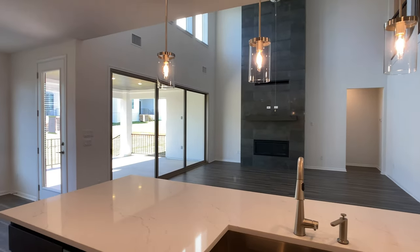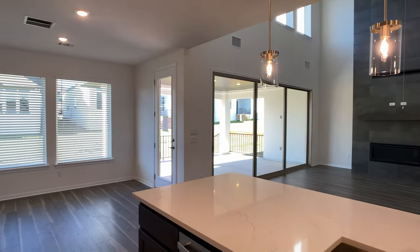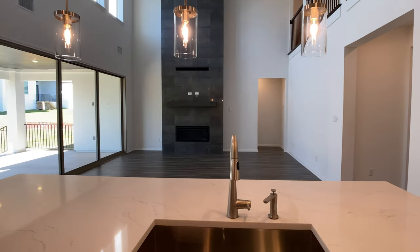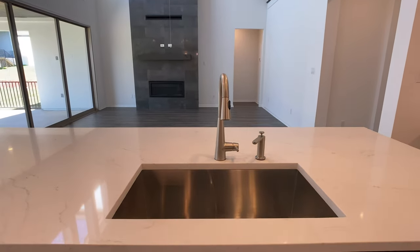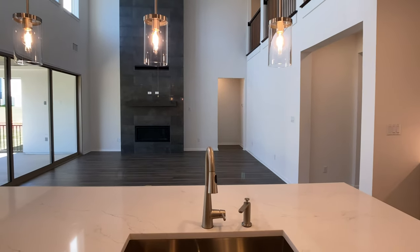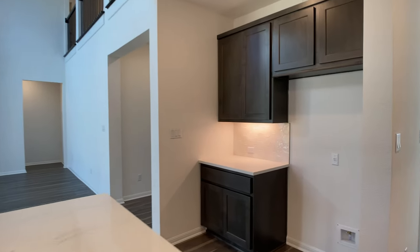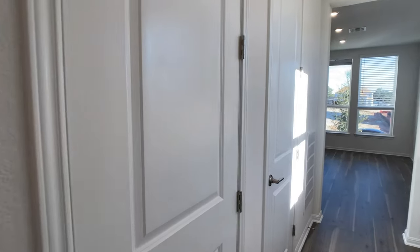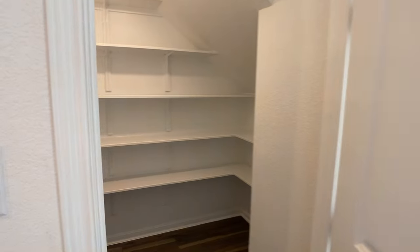I've had a lot of buyers walk this plan as a model home. And this is going to be my favorite space — this kitchen, living room, breakfast nook area. We even have this space that is for a refrigerator, and then we have lots of closets and a pantry right here.